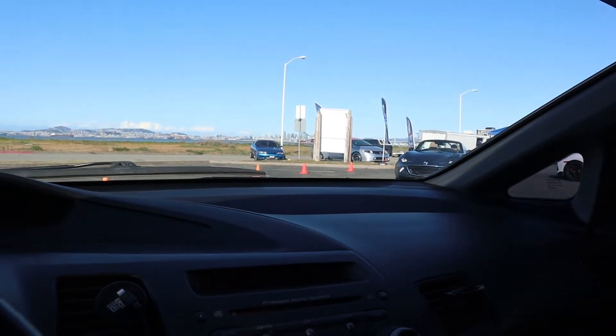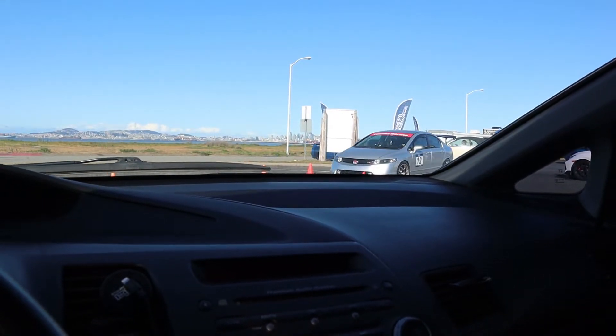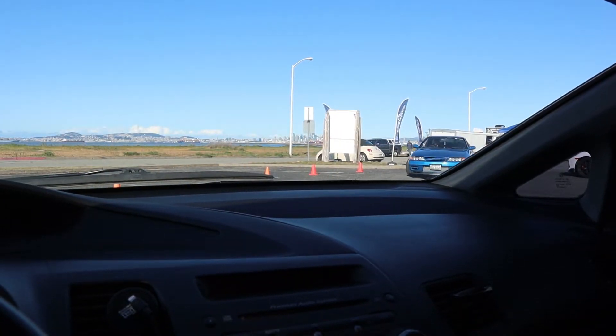Now there's a little bit more cars coming in — like the Miata, there's another FA5, and also a Skyline GTR. We're just gonna check it out and show you guys some other cars as they come in.